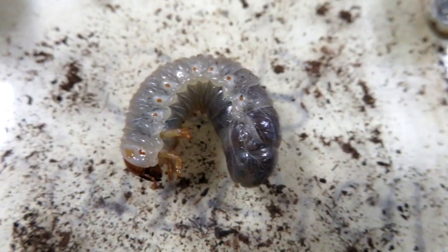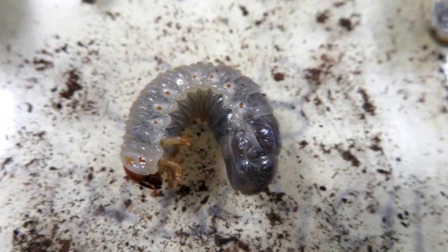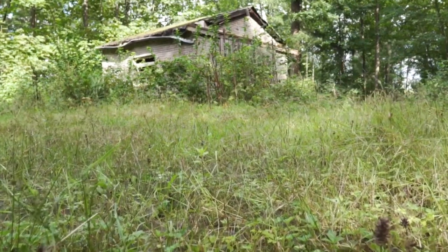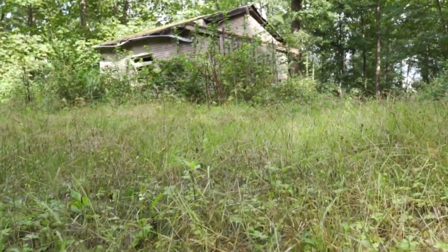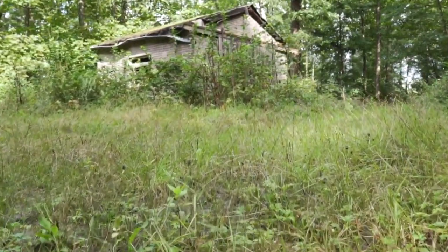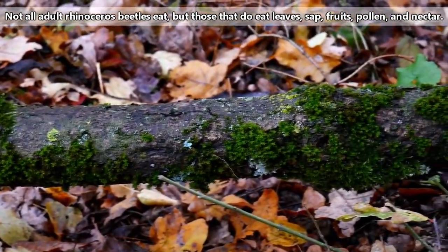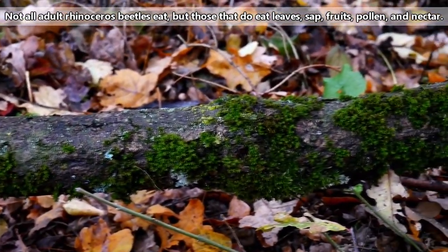Most of the eating during a rhinoceros beetle's life cycle happens during the larval stage. Rhinoceros beetle eggs are usually laid in rotting vegetation, including dead trees, so that they have plenty of food when they hatch. Rhinoceros beetle larvae eat roots, stems, decaying logs, and organic matter.